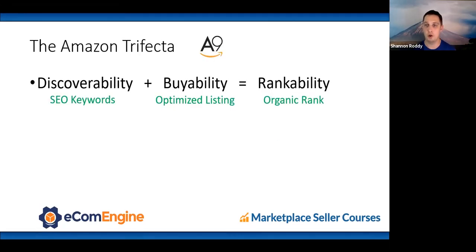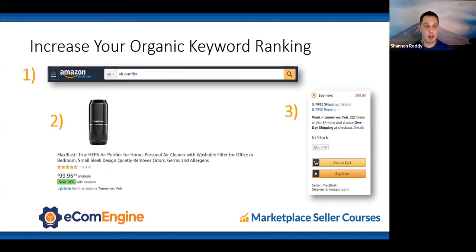I coined the term the Amazon trifecta: discoverability plus buyability equals rankability. Discoverability has to do with the SEO keywords in your listing — SEO means search engine optimization. Buyability means an optimized detail page. Together they equal rankability, the organic rank of your product. If somebody searches 'air purifier,' finds our product, adds to cart, and buys it, over time our product will organically rank higher for the term 'air purifier.' It's really that simple.